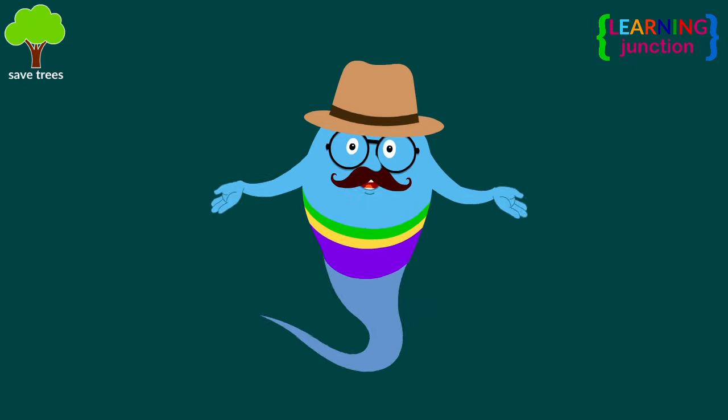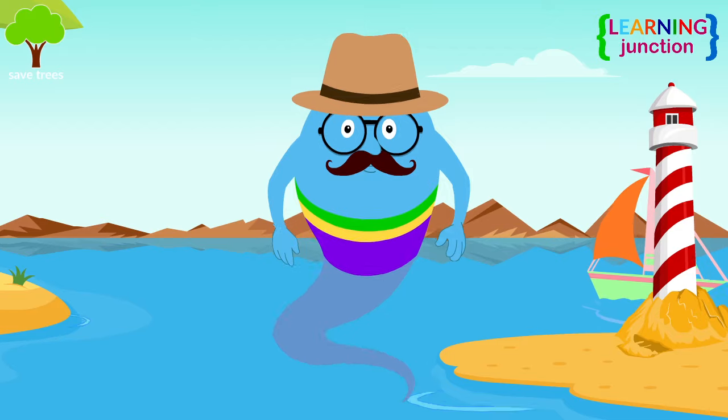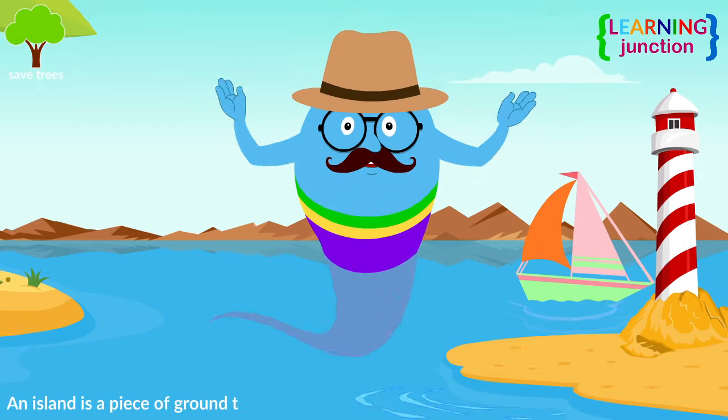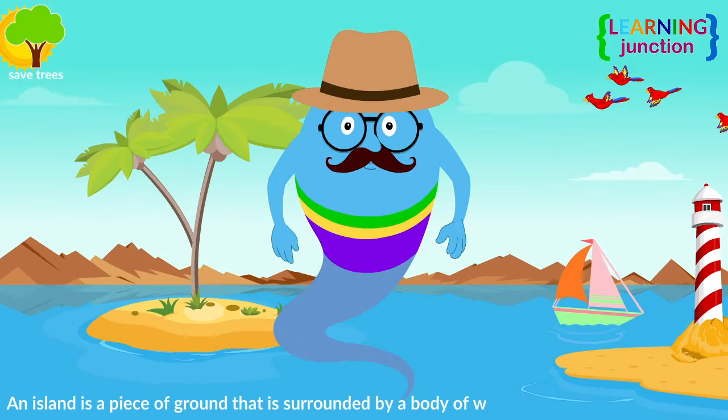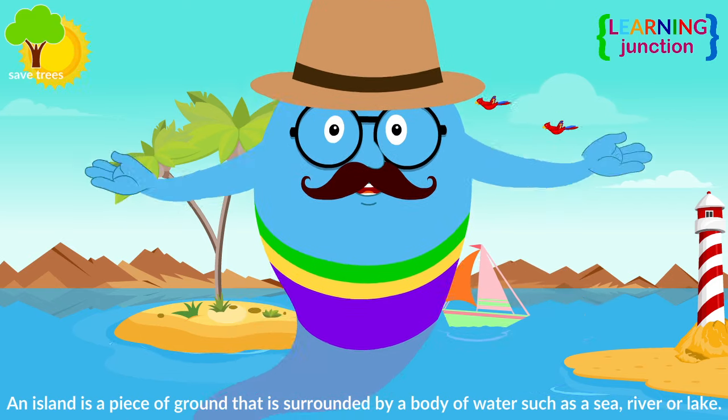Hello friends, today we'll learn about the islands. An island is a piece of ground that is surrounded by a body of water, such as a sea, river or lake. Islands are much smaller than continents.